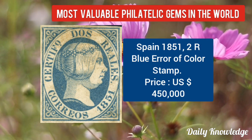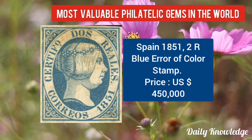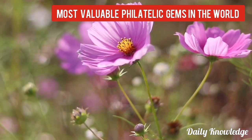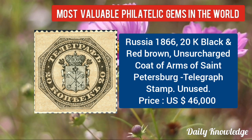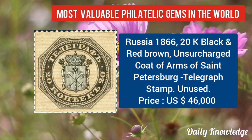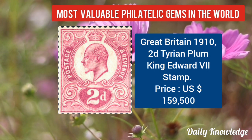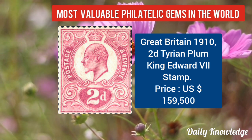This stamp is from Spain year 1851, it is a 2R blue error of color stamp. Then Russia 1866, 20K black and red-brown, unsurcharged coat of arms of St. Petersburg — it is a telegraph stamp. Great Britain 1910, 2D Tyrian plum, King Edward VII stamp.